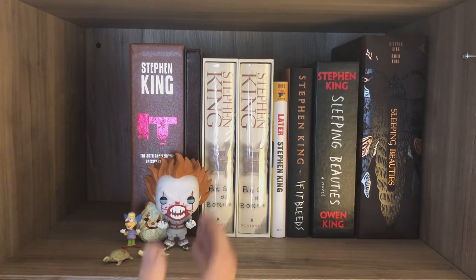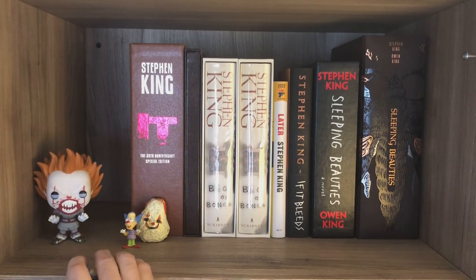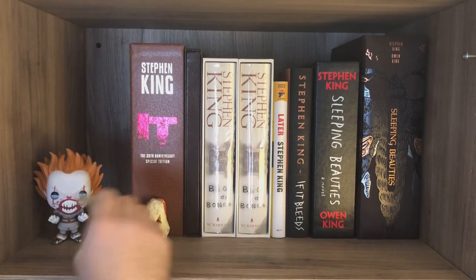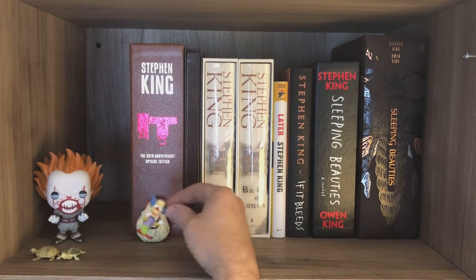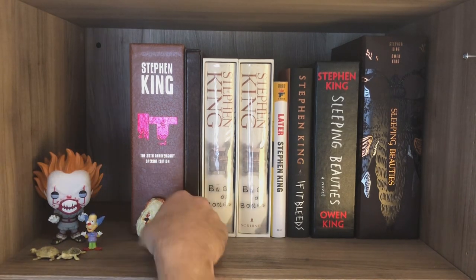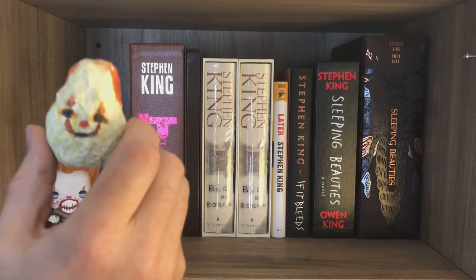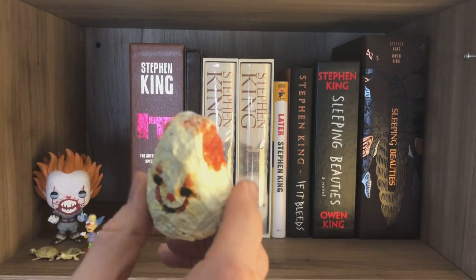Here's some clown stuff. I have a Pennywise Funko Pop, a couple of turtles that I found — if you read IT, you know why. Krusty, who's looking very much like Pennywise with his little jazz hands going. And then more artwork from my daughter. I love it — you love it too, don't you?